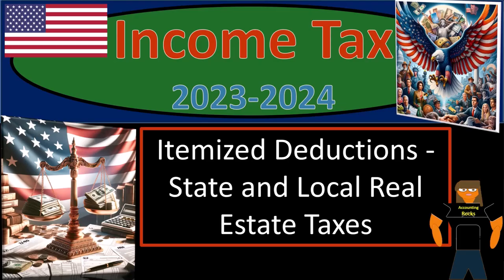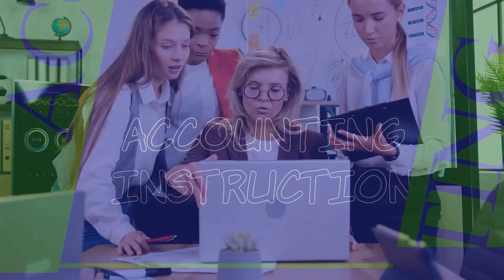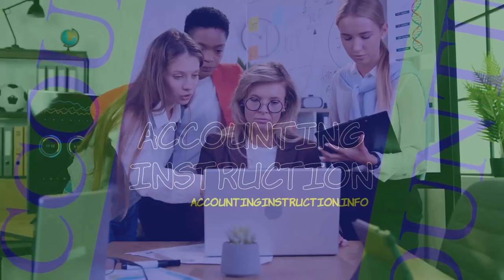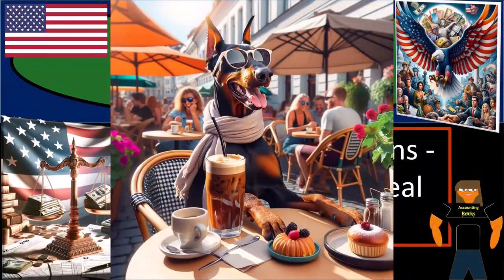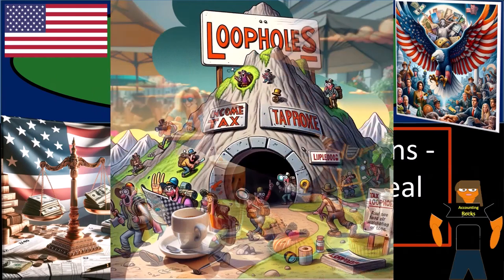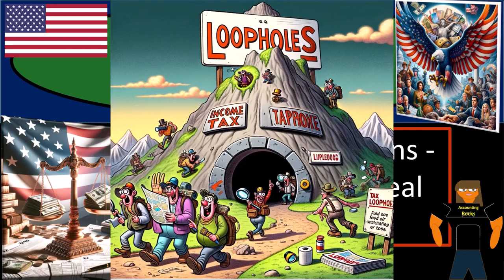Income Tax 2023-2024, focusing on itemized deductions and state and local real estate taxes. Get ready and some coffee so we can recognize the code cracks with doing Income Tax Preparation 2023-2024.